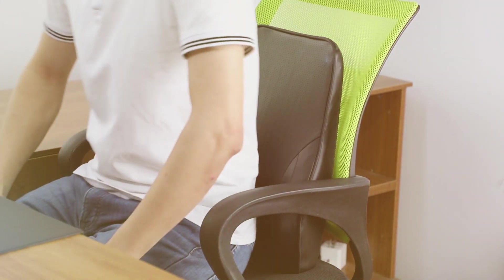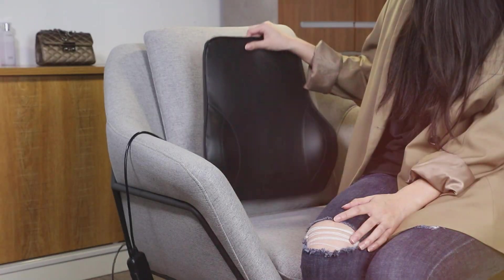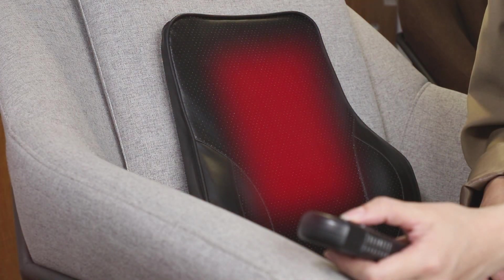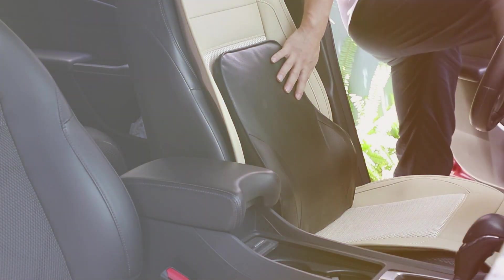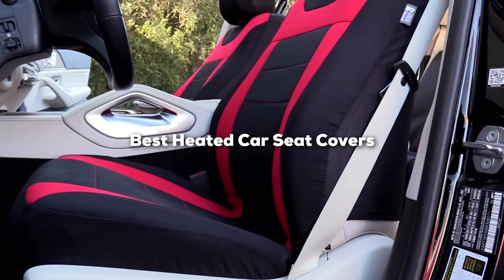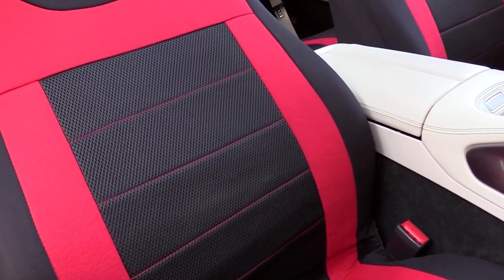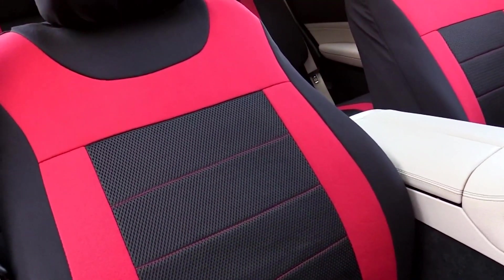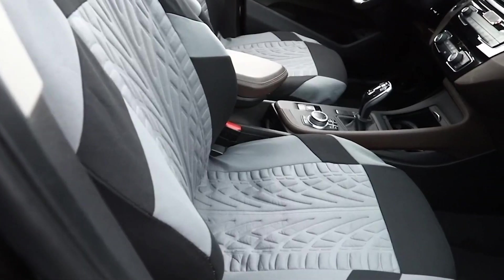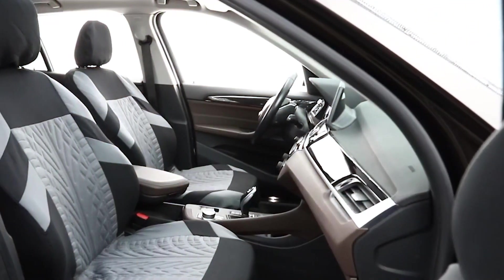When winter hits, keeping warm while driving can become a major concern, especially for those of us living in colder climates. Heated car seat covers not only provide comfort but also enhance our driving experience during those chilly months. Today, we are diving into the best heated car seat covers that promise to keep you cozy without compromising on style or functionality. From intelligent heating systems to luxurious designs, we'll explore top picks that are sure to make your winter drives more pleasant.